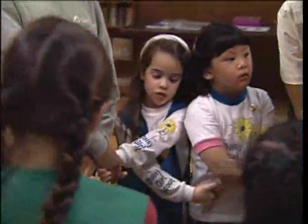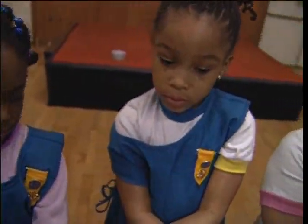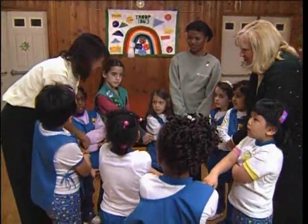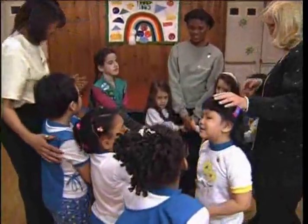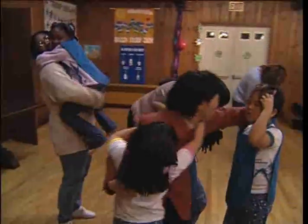A comforting farewell ritual strengthens the bonds the girls are forming. It sends them off feeling good about themselves, Girl Scouting, and you. Today, our Daisy Girl Scouts gather in a friendship circle and pass along the friendship squeeze. It's time to go home, so goodbye, Daisy Girl Scouts. The meeting is over, but so much is just beginning — feelings, skills, and ideas that will stay with your girls throughout their lives. Not bad for an hour or so spent in the company of girls growing strong.